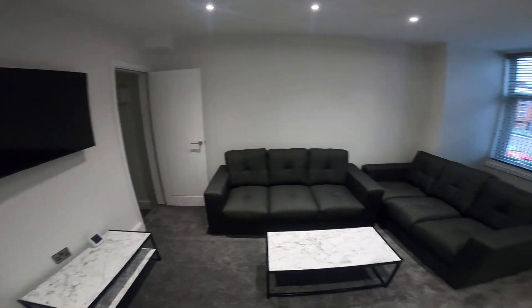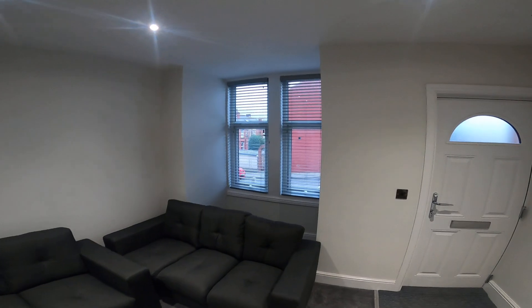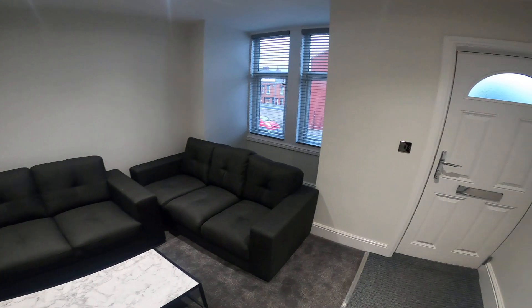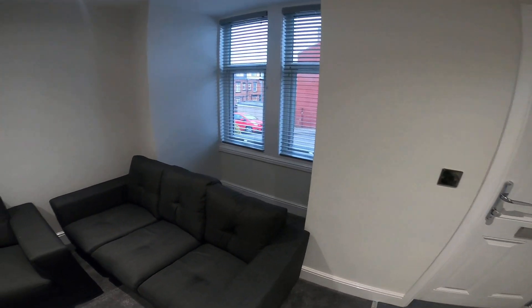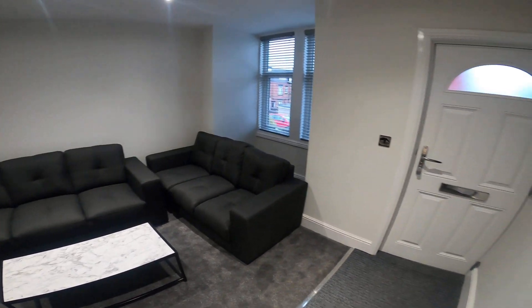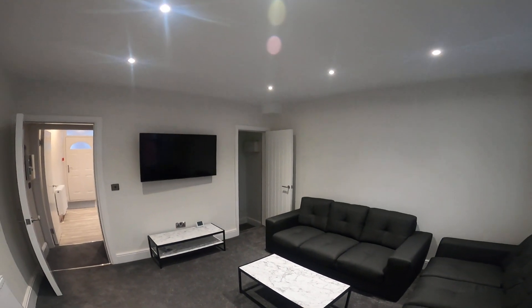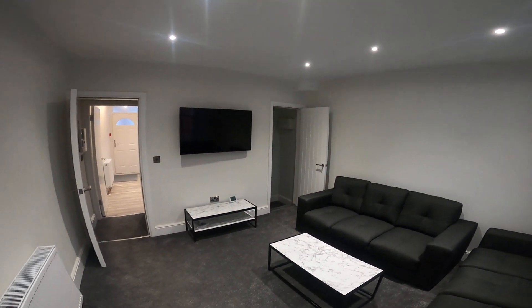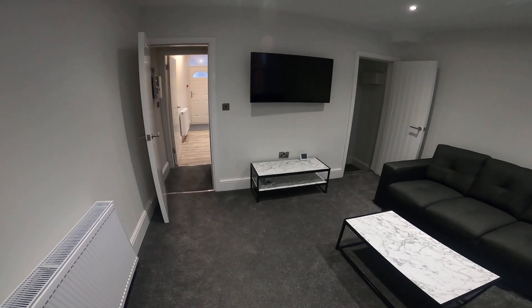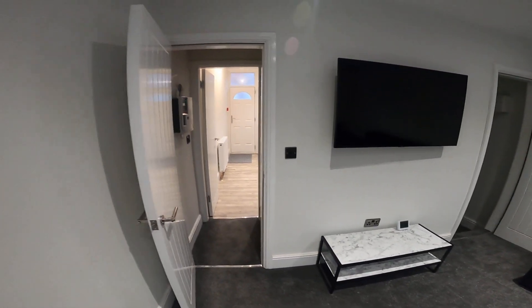Coming through the front door into the living room, we've got a nice bay window with plenty of light coming in. These sofas are going to be replaced — we've got one that just fits inside the bay window and one that runs down that wall, giving a little bit more room. We've got spotlights and a 50 inch TV on the wall with a coffee table and shelving underneath for any consoles etc.